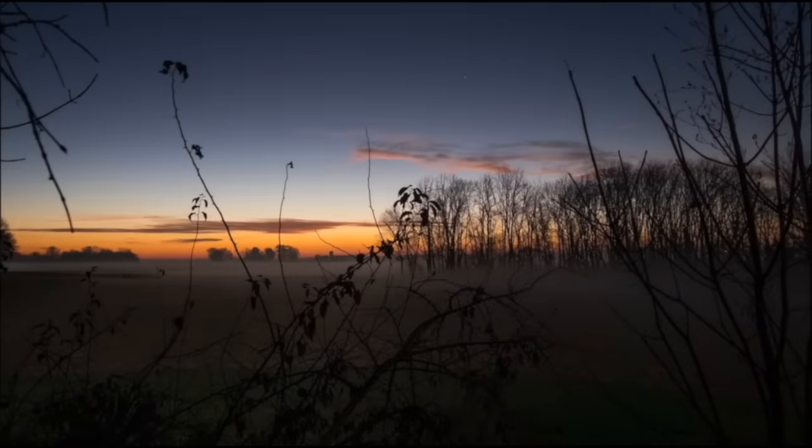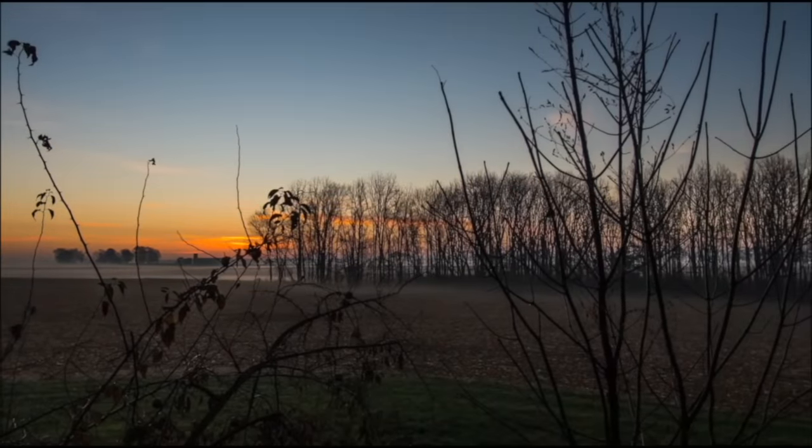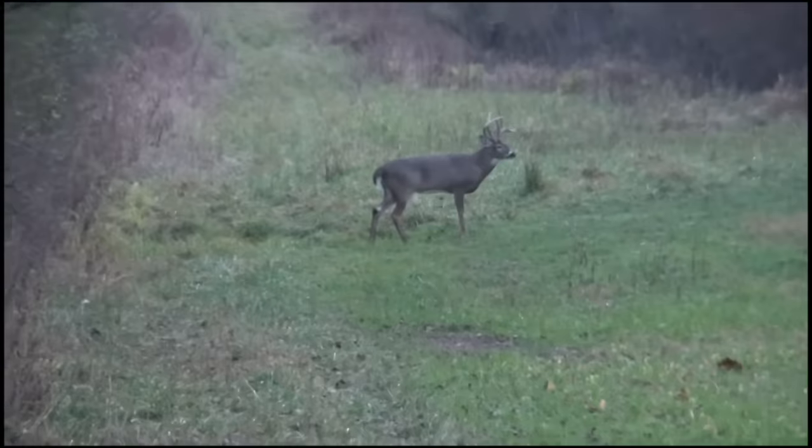All right, 10:53, and I just saw the buck I'm in here after. He just crossed the power line about 100 yards away. He was by himself, but he was walking too fast. I tried to get the camera fired up, but he crossed before I could get it on him. At least I know he's in the area. Really hoping he comes back into this plot tonight when these does start showing back up. I got a good wind for this stand tonight. Fingers crossed, baby. I'm super jacked right now. I haven't felt this good all season.